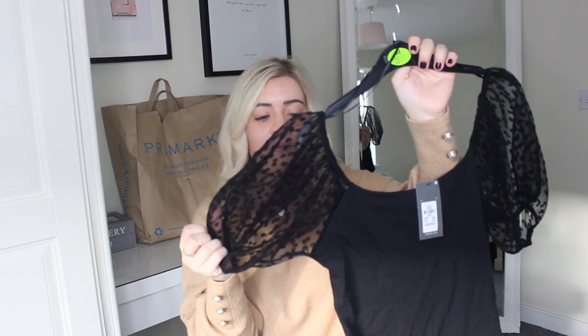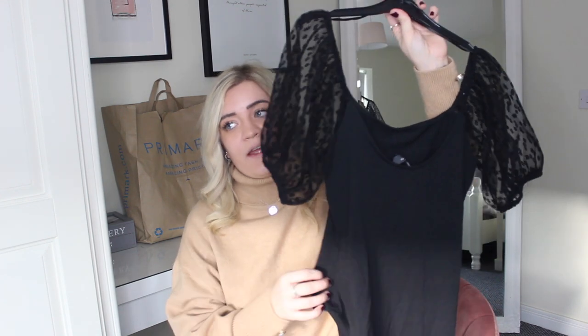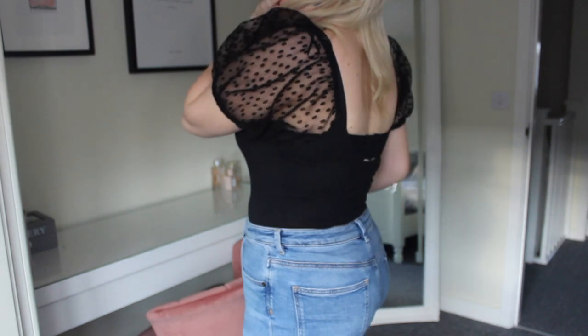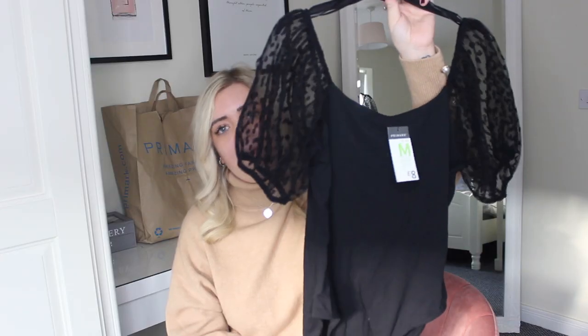Let's start with the smaller bag first. I picked up this gorgeous bodysuit. I love the puff sleeves — the chiffon puff organza sleeves. I got it in a size 12 to 14 medium and it fitted me perfectly. I think it would be great to wear with jeans. It's super comfortable on, doesn't feel tight or anything like that. For £8 it's an absolute bargain. I absolutely love that. It's great for a night out — nice jeans and a top sort of vibe.